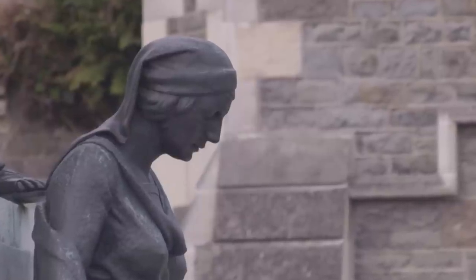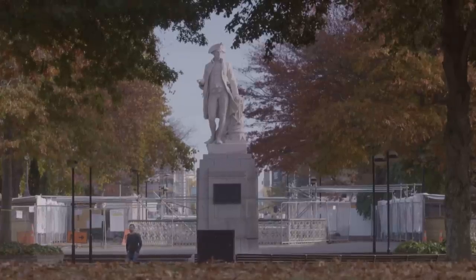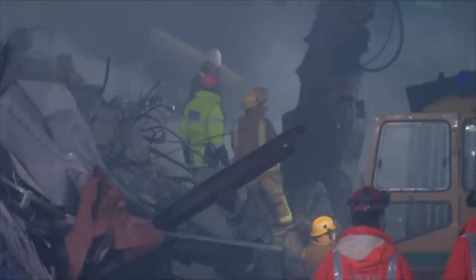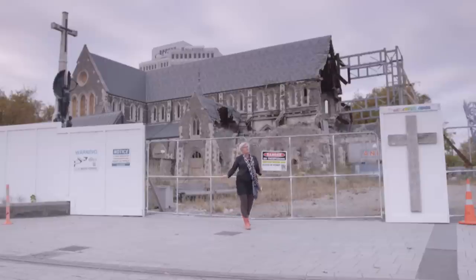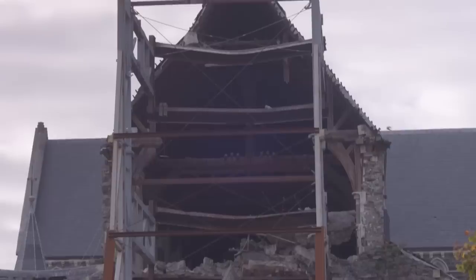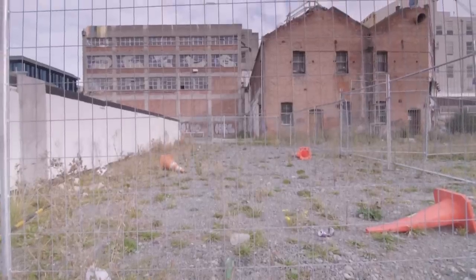Christchurch is New Zealand's oldest city. With its Gothic architecture and the River Avon running through the centre, it became known as the most English city south of the equator. But when major earthquakes struck in September 2010 and February the following year, many buildings were damaged beyond repair, particularly in the heart of the city. I'm next to one of New Zealand's most iconic heritage buildings, Christchurch Cathedral. Since the quakes, over 1,200 buildings have been demolished in the central city — more than a quarter built before 1900. We've come to shine a spotlight on the work of archaeologists and the thousands of artefacts discovered here.